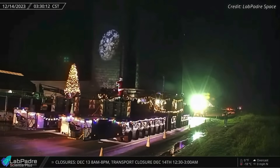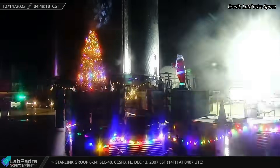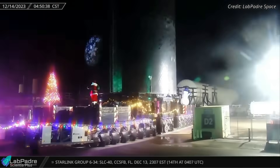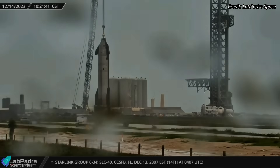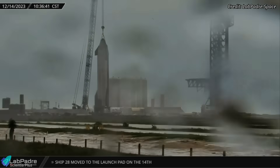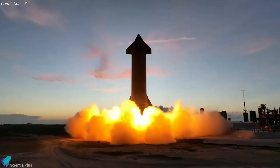This vibrant display added an extra touch of cheer to the rollout. After a nearly 90-minute journey, ship 28 arrived at the launch site and moved towards suborbital launch pad B, where it was lifted by crane and placed atop the pad. As per the road closure notice, ship 28's static fire test will happen as early as Monday, December 18th, and the test could be a six-engine static fire.